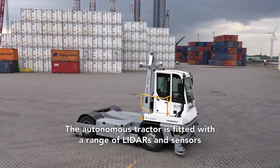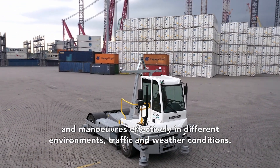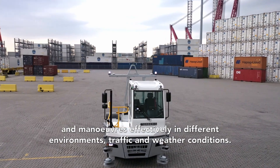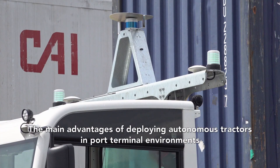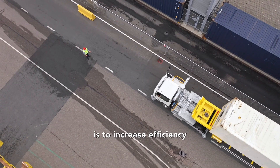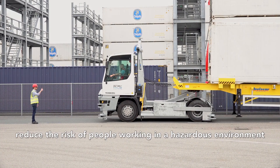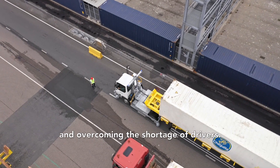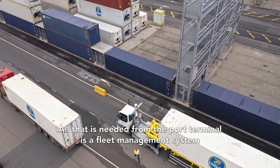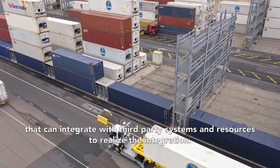The autonomous tractor is fitted with a range of lidars and sensors and manoeuvres effectively in different environments, traffic and weather conditions. The main advantages of deploying autonomous tractors in port terminal environments are to increase efficiency, reduce the risk of people working in a hazardous environment, and overcome the shortage of drivers. All that is needed from the port terminal is a fleet management system that can integrate with third-party systems and resources to realise the integration.